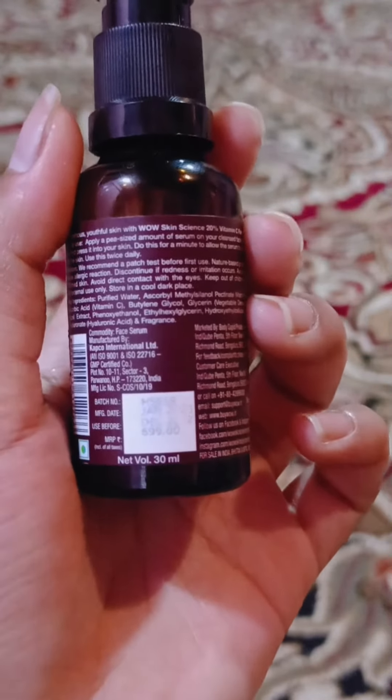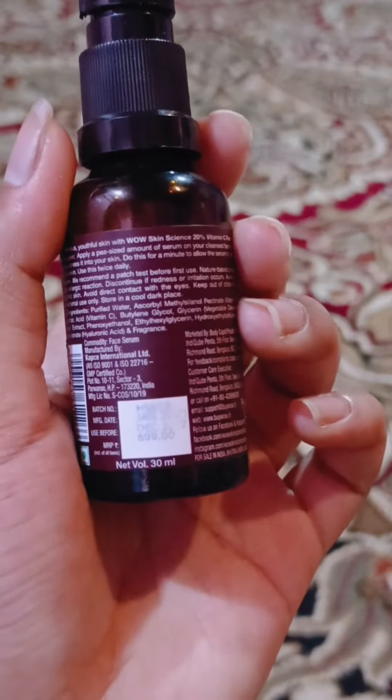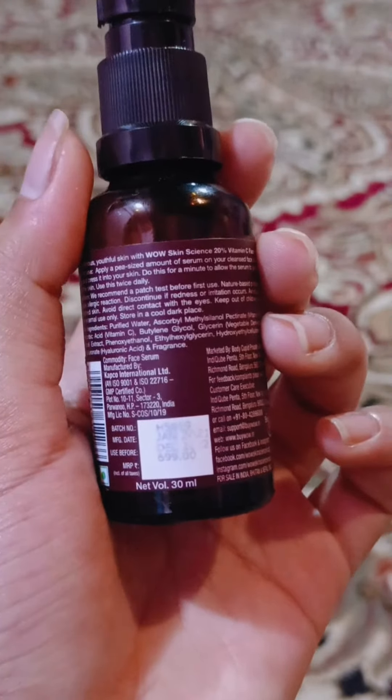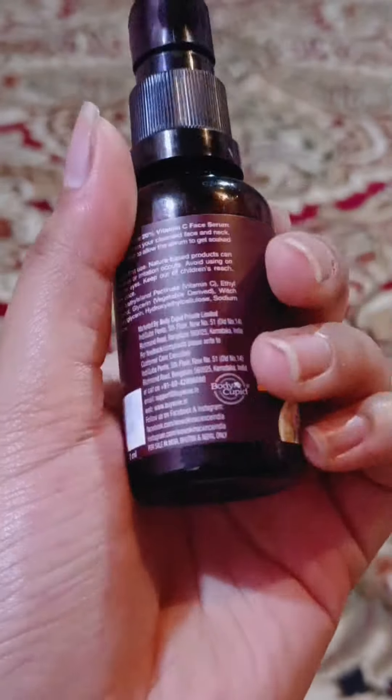I have used it very much so I have figured out its pricing. It is $6.99 but I bought it from Amazon and I got it for around $350 or $400. You will always get an offer with 30 ml of serum.